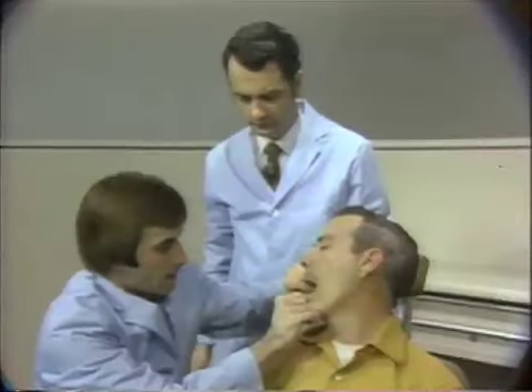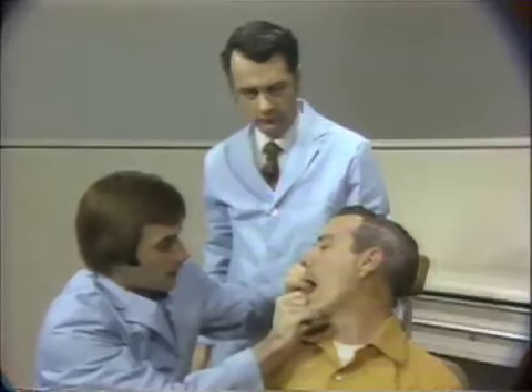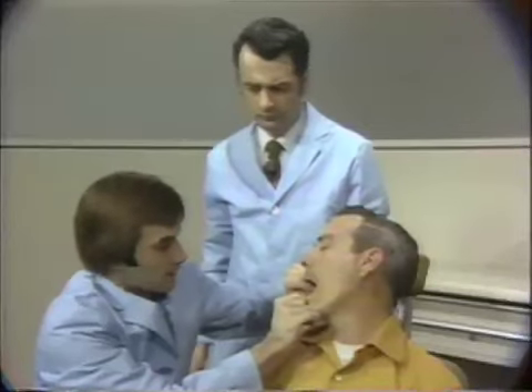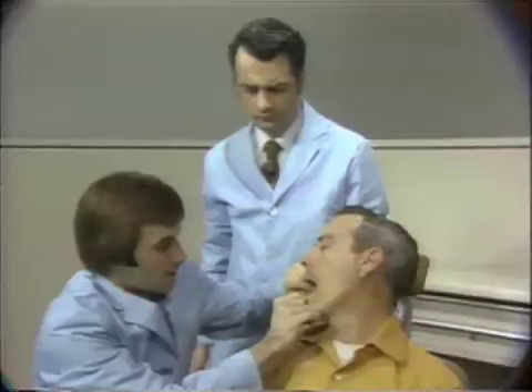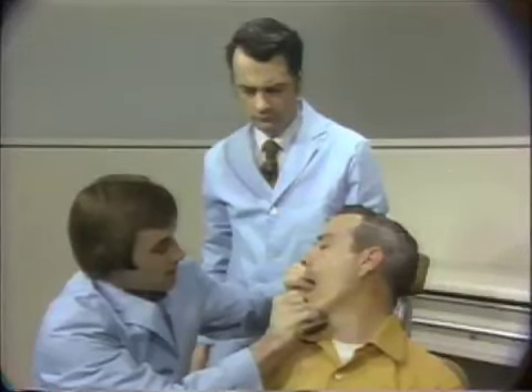Did you check his hands and face and so on for lichen planus? Yes, I did. And there were a few marks, but they were scars that he received during the war, so they don't have any significance here.